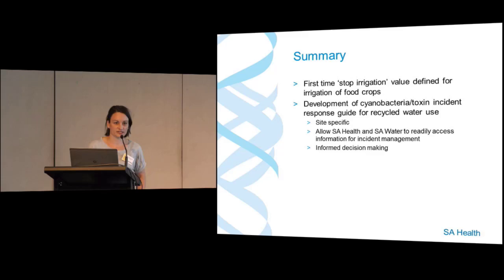What I've shown is a shortened view of our entire risk assessment. We've developed a risk assessment for each of the sites, and some sites have multiple uses — for example, irrigation of a food crop plus an emergency irrigation paddock or an environmental discharge point. This incident response guide is intended to allow SA Health and SA Water to have all the information on hand so that we can readily access it for our incident management process and make an informed decision.